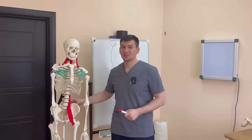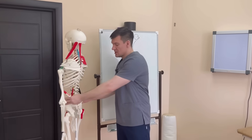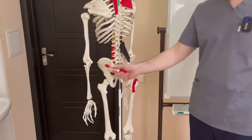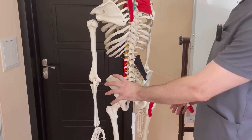The sacroiliac joint is in our body, formed by the sacrum and the iliac bone, as you guessed. This joint is externally strengthened by our gluteal muscle, and here, inside, it is held by the iliolumbar muscle.